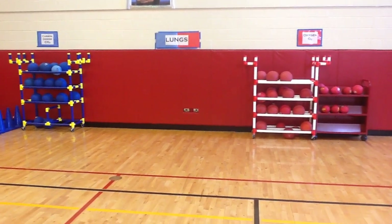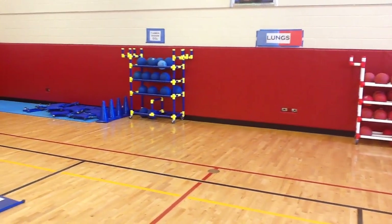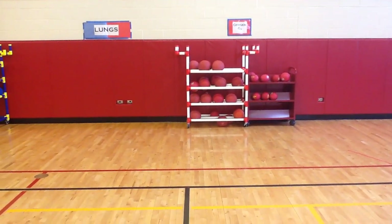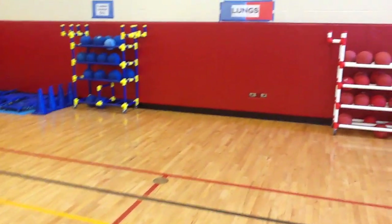The kids start up here in the lungs. They usually have the boys or the girls — one or the other — start with blue, with carbon dioxide, a ball and a scooter. The other half of the class starts with the oxygen, just a red ball. Then they'll travel through an obstacle course designed for both halves of the heart.